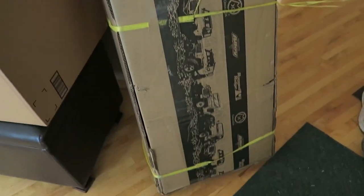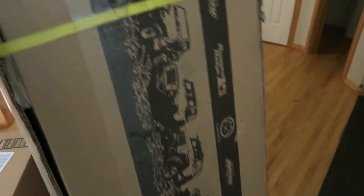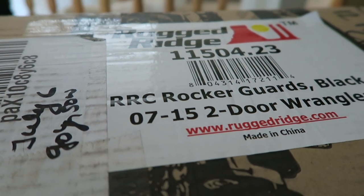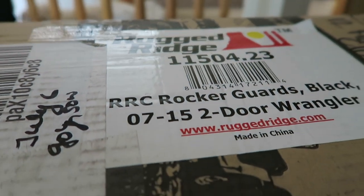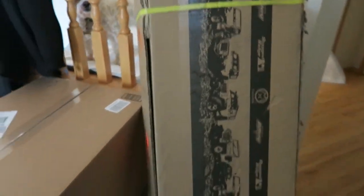And then we got some more stuff — busy mail day. So Amazon. New parts for the Jeep. Pretty excited about that. These are rails. Although it does say '07 to '15, it'll fit the '17 — it's obviously an old box, they didn't change that much.